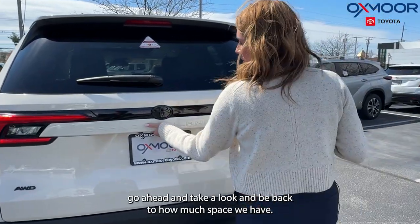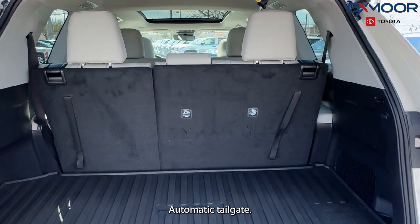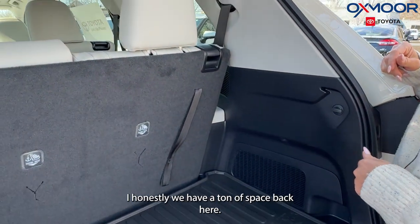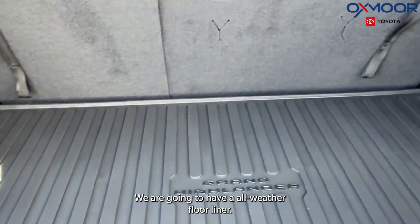Let's go ahead and take a look in the back to see how much space we have. There's an automatic tailgate. This is a third-row vehicle, and the third row is currently sitting up. Honestly, we have a ton of space back here, and we're going to have an all-weather floor liner.